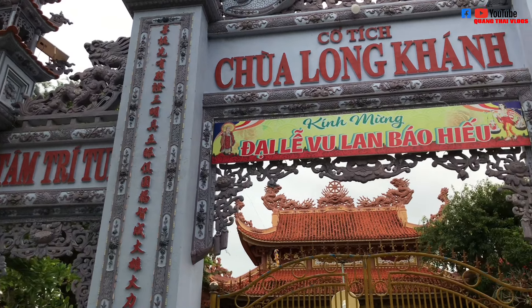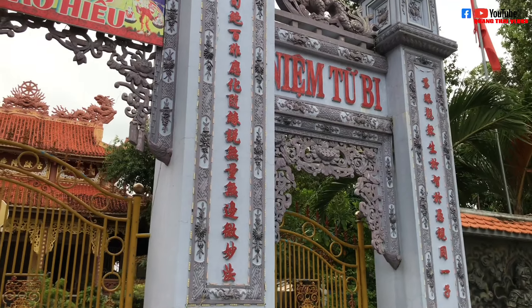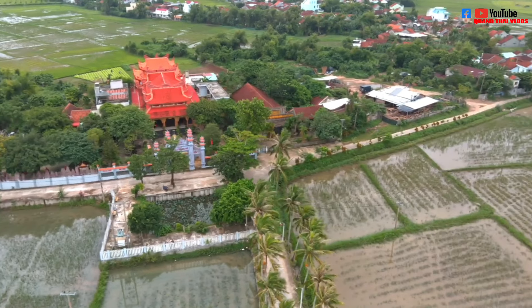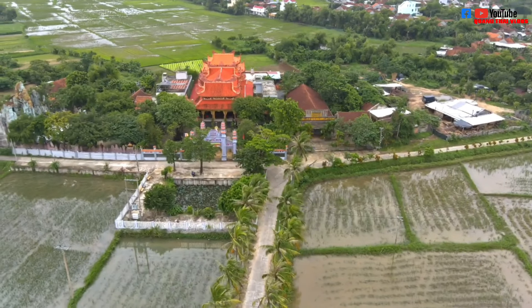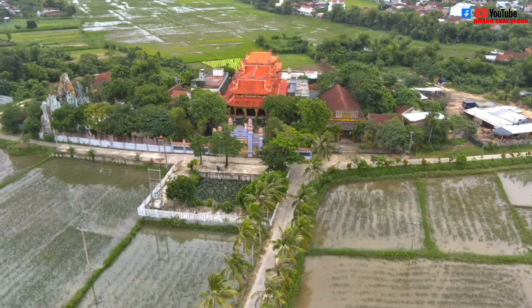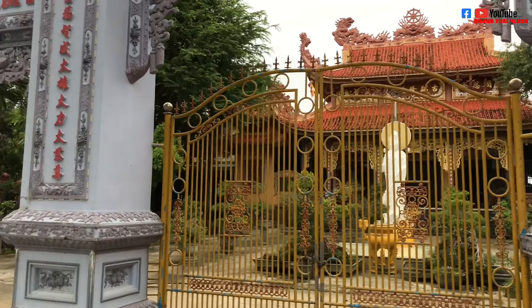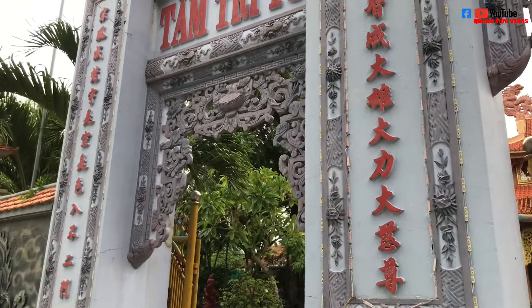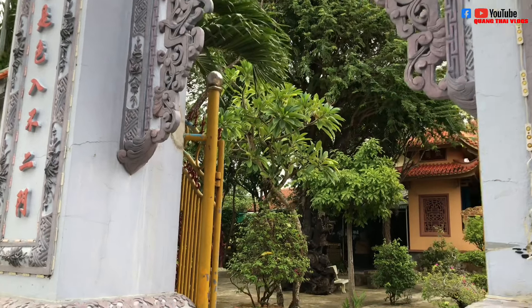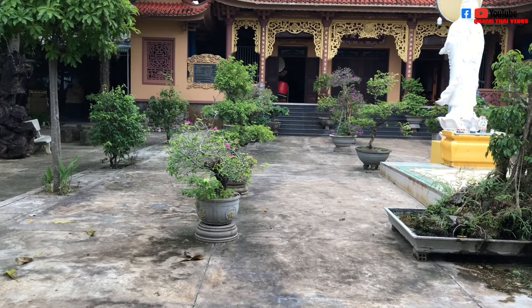Đây chính là cái cổng chính của ngôi chùa — chùa cổ tích, gọi là cổ tích chùa Long Khánh. Rất là đẹp, tôi thật sự ấn tượng với cái cổng của chùa. Nó rất là đẹp. Ở đây nhìn đã đẹp rồi, nhưng mà ở ngoài con đường đi ngang qua cũng vô cùng mát và đẹp, cực kỳ đẹp.